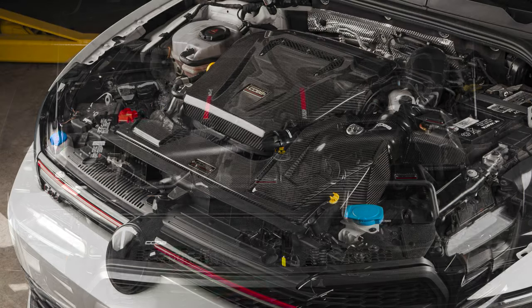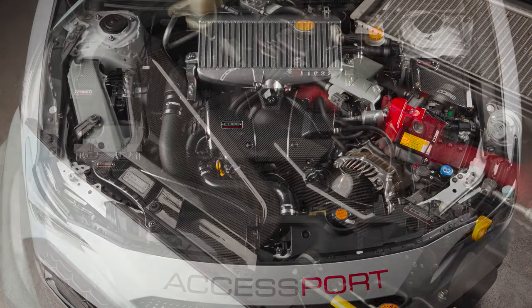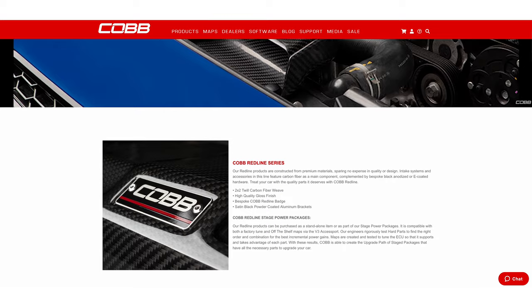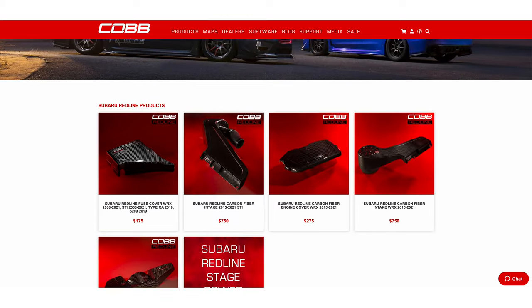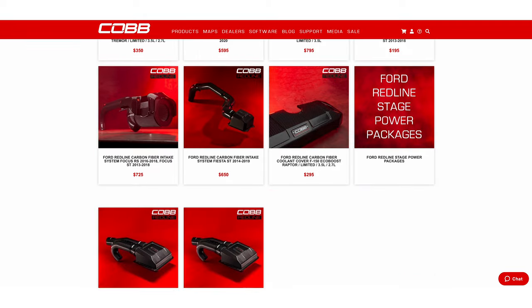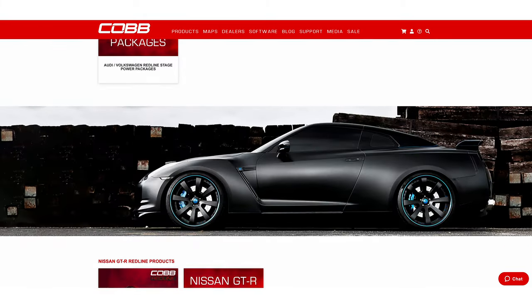Not every car will or should make crazy amounts of power, but every car can look really good if you give it the right combo of tasteful upgrades. The Cobb Tuning Carbon Fiber Dress-Up Catalog can be the perfect place to start, or the final stroke of your automotive masterpiece. Either way, we've hatched a great collection of parts that are waiting for you right now at CobbTuning.com.